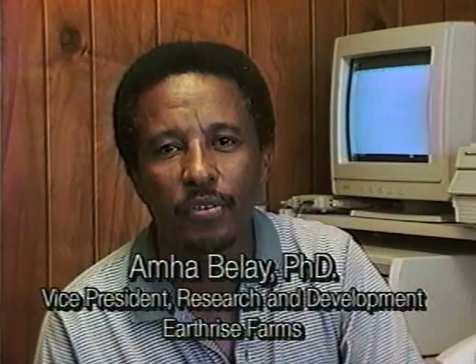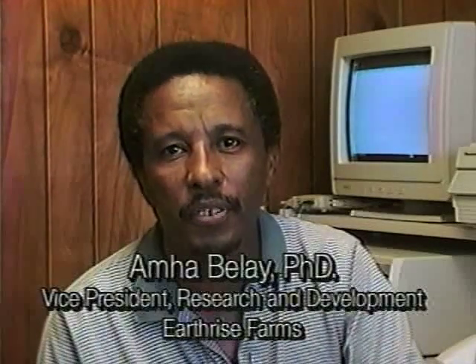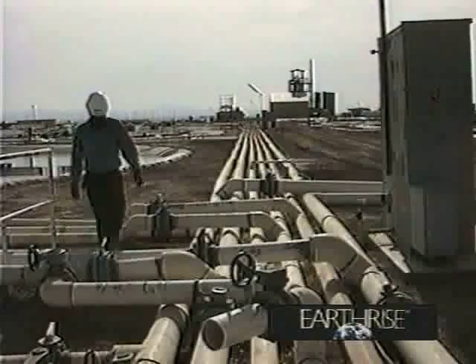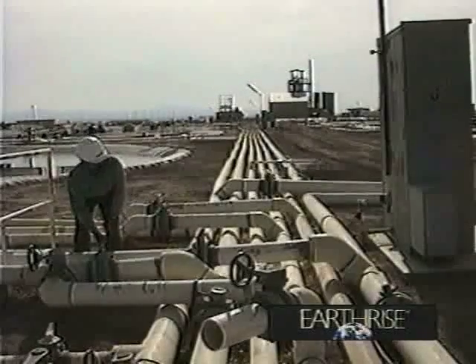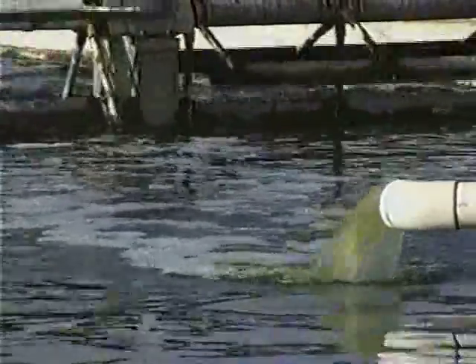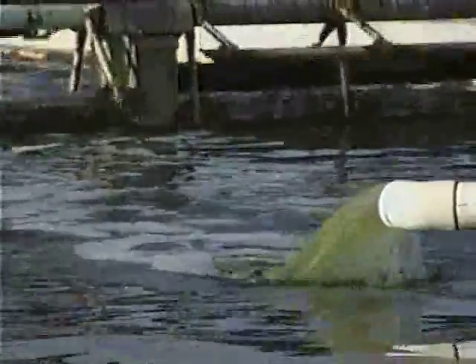Maintaining a healthy culture of spirulina and total product quality control are the number one priorities at Earthrise Farms. Each day ponds are ready to harvest. Pond water is pumped to the harvest plant through a network of pipes. After removing live spirulina, water is conserved by recycling back to the pond.